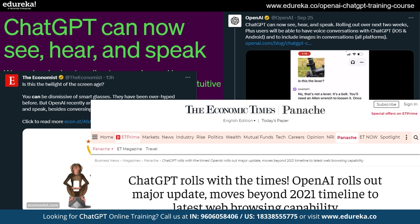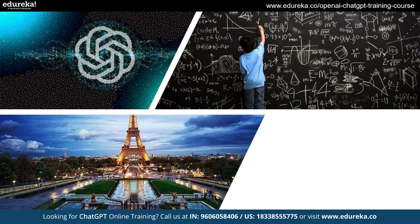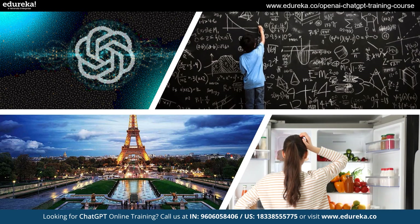OpenAI has made some big improvements and it's a whole new way to interact with ChatGPT. But that's not all. Now you can show ChatGPT any picture — whether it's a famous place, a math question, or what's in your fridge — and it will talk to you about it. You can get answers, insights, and have a fun conversation with ChatGPT.